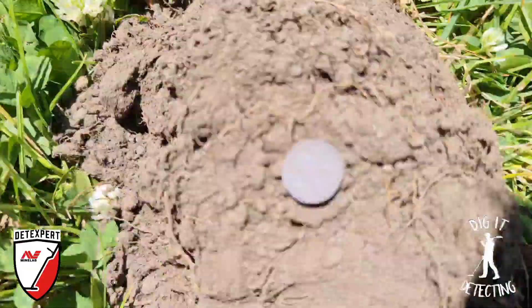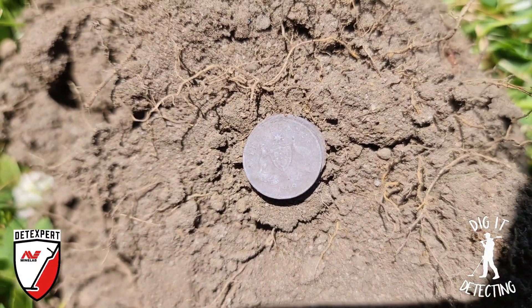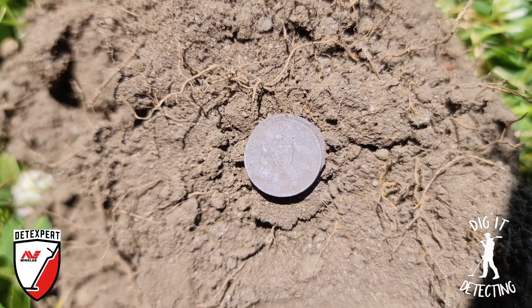In between all the noise, all the interference that we're getting through the machine — as you can hear it's running a little bit noisy — we happened to pluck out a beautiful 97, which turned out to be two little thrippances.